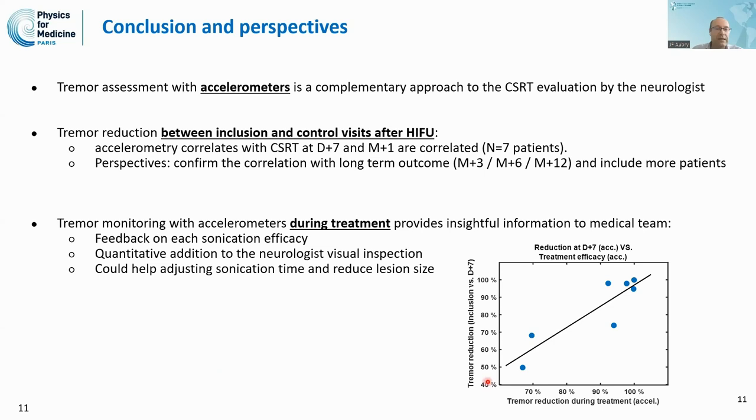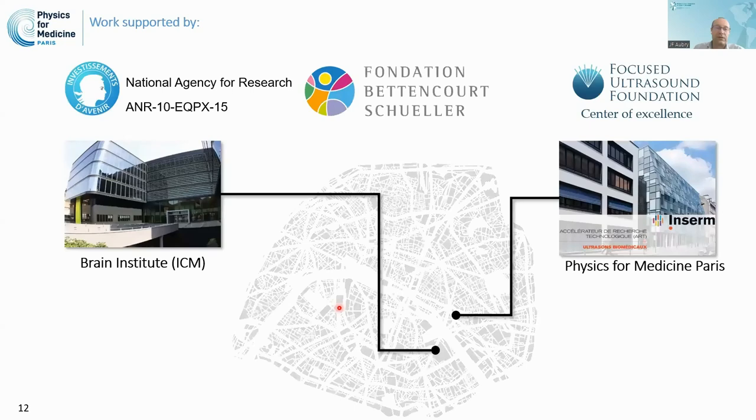For example, if the treatment efficacy score calculated during treatment is low, we might choose to continue treating the patient. On the other hand, once the score is high enough, we could stop sonicating. I would like to acknowledge our sponsors: the National Agency for Research in France, the Fondation Bettencourt-Schueller, and the Focused Ultrasound Foundation, as our lab is a center of excellence. This work is a collaboration between the Brain Institute Paris and our lab and the physical medicine community. Thank you for your attention.